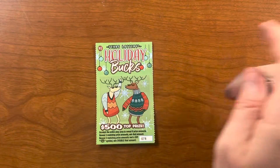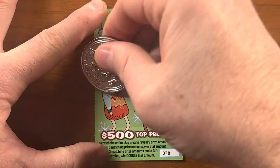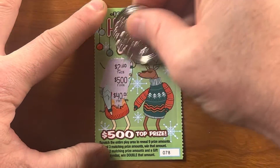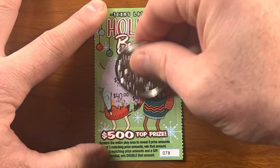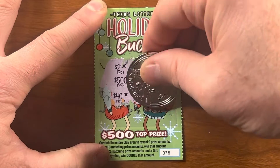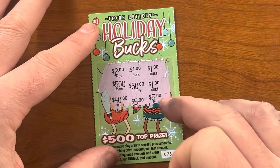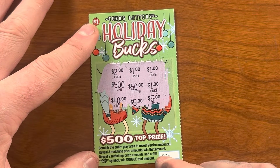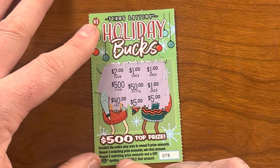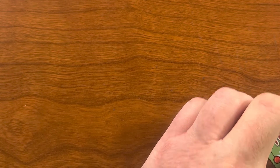I'm going to zoom in. Ticket's number 78 in the pack, and we're basically looking for three like amounts on this ticket. It looks like we've got a dollar winner — I'll take it, I want my dollar back. Got three one-dollar amounts. You can also win with two matching amounts and a gift symbol. Off to a great start — bodes well for this video.